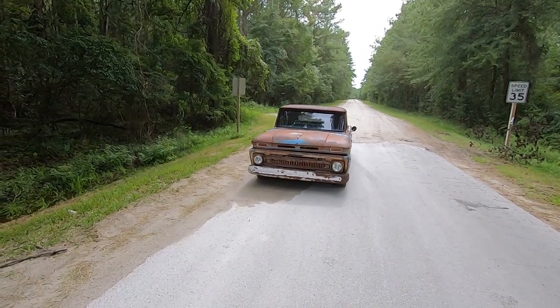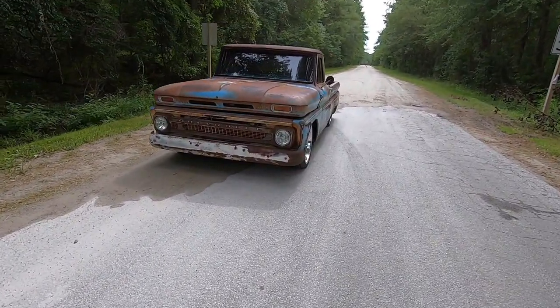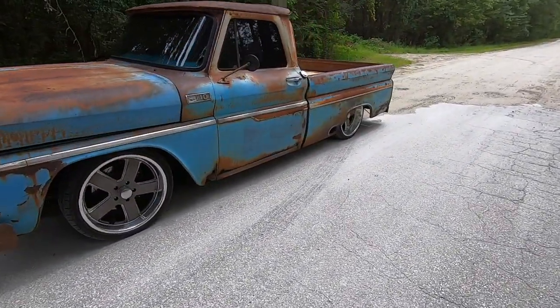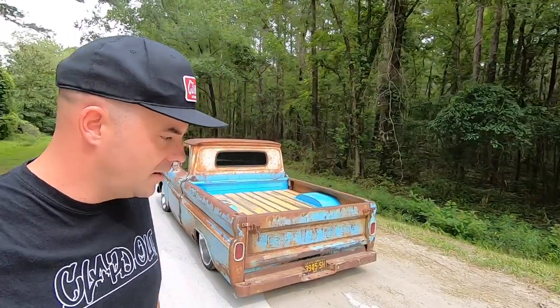What is up, everybody? Two-minute car review, and over my shoulder you can see this sexy beast right here. This is a 1965 Chevrolet C10 shortbed pickup truck that belongs to my good friend D.